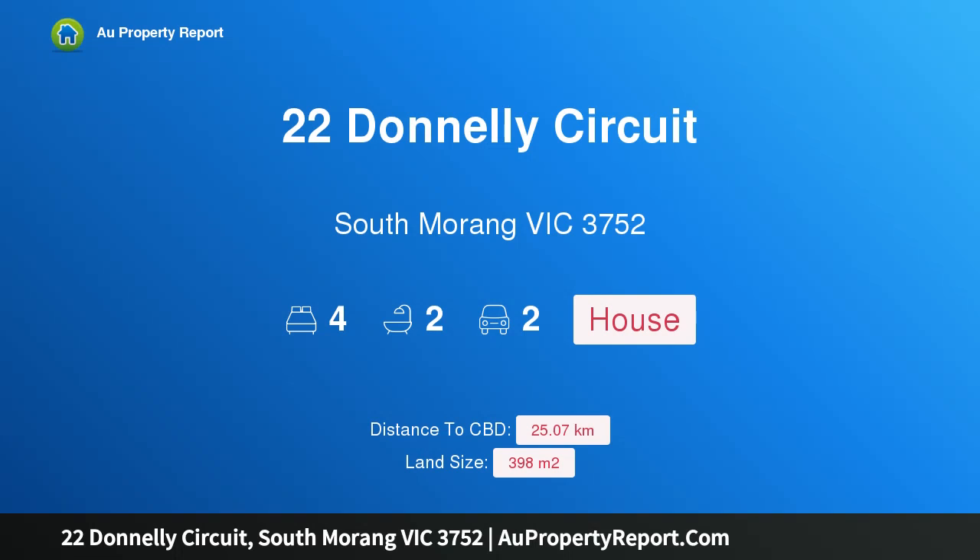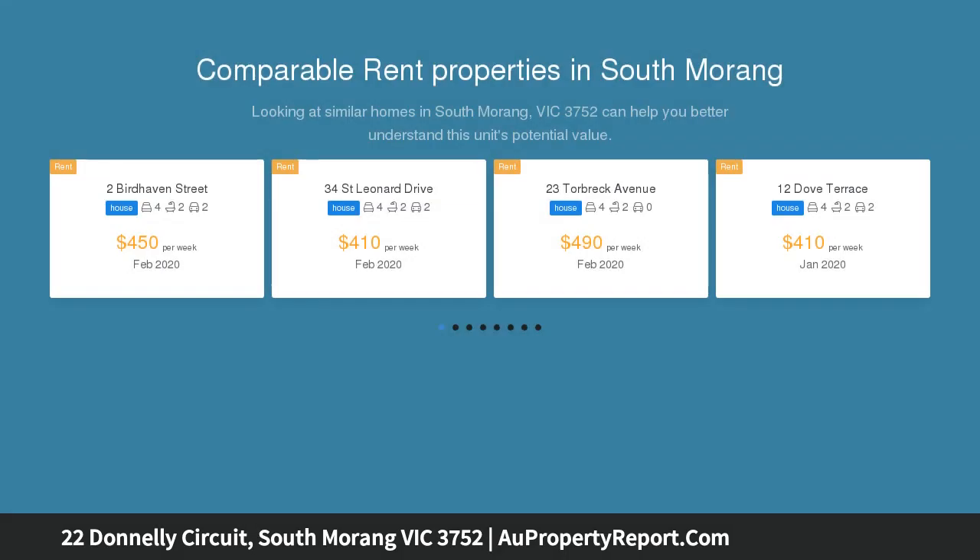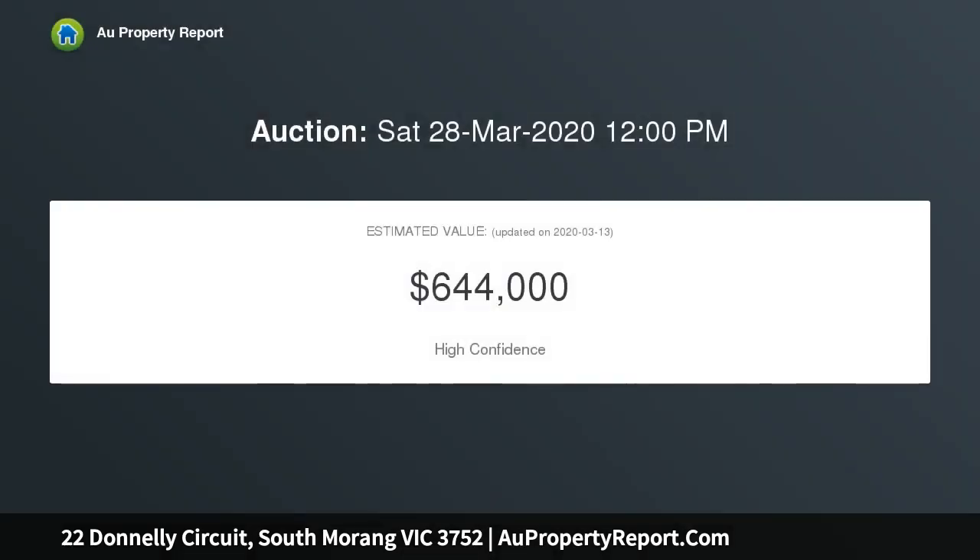Welcome to 22 Donnelly Circuit, South Morang, Victoria 3752. Ideally suited for family living, this property is peacefully positioned opposite gorgeous parklands within the ever sought-after Hawkstow Estate. This immaculately presented family home is sure to tick all the boxes.